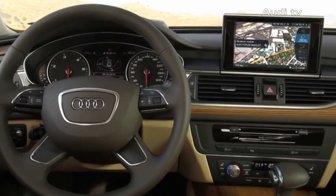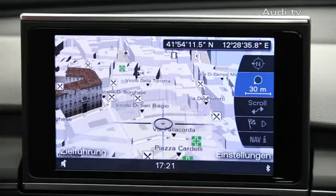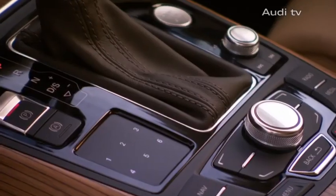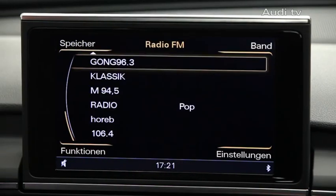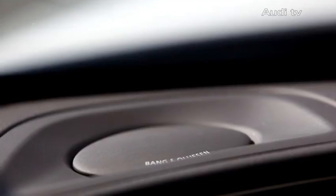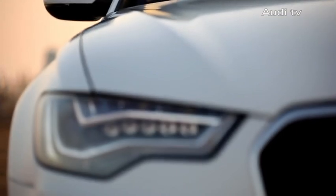Modern assistance systems make driving even more relaxed. The multimedia systems are of course equally state-of-the-art. The optional Bang & Olufsen Advanced Sound System impresses with 1300 watts of performance power and the acoustic lens, offering sound for even the most discerning ear.